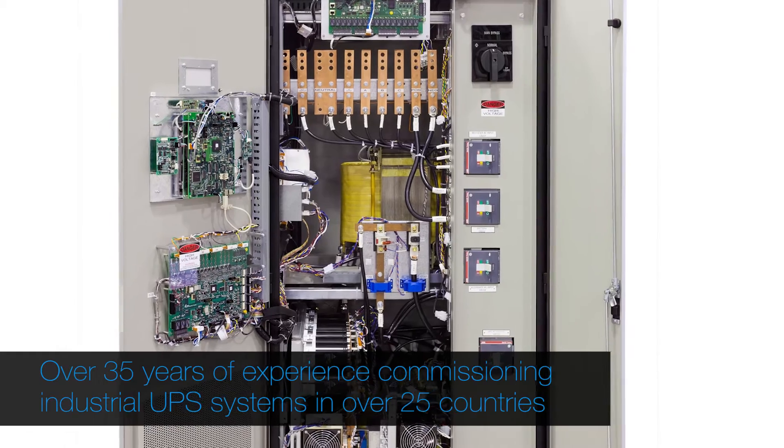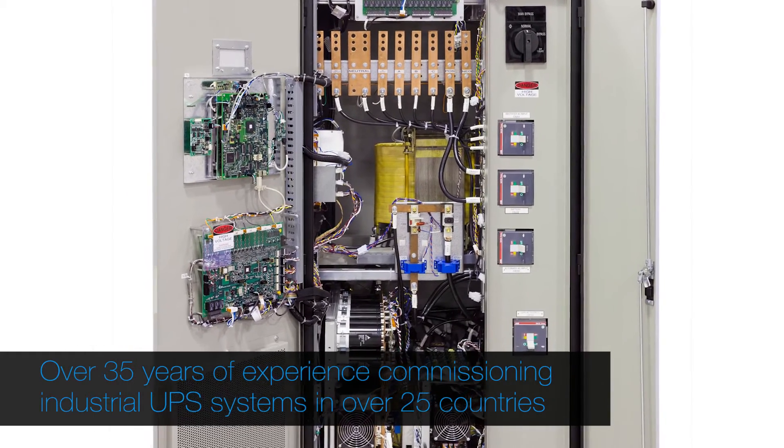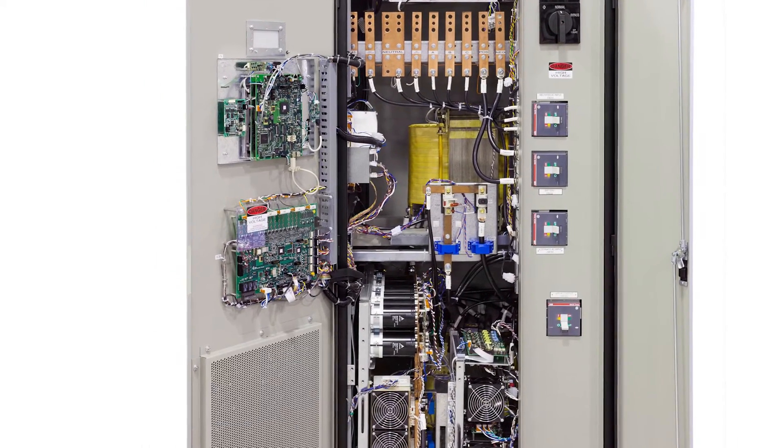Today CyberX has industrial UPSs installed all over the world — from Saudi Arabia to the north slope of Alaska to here in Houston, offshore, all over the world.